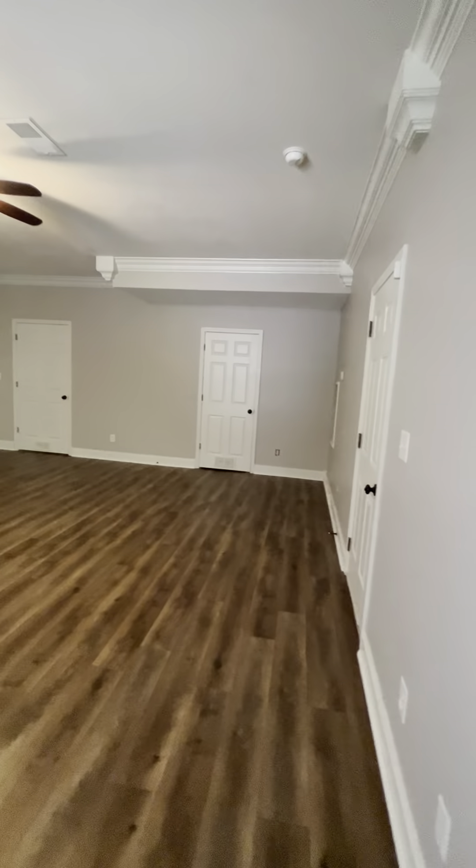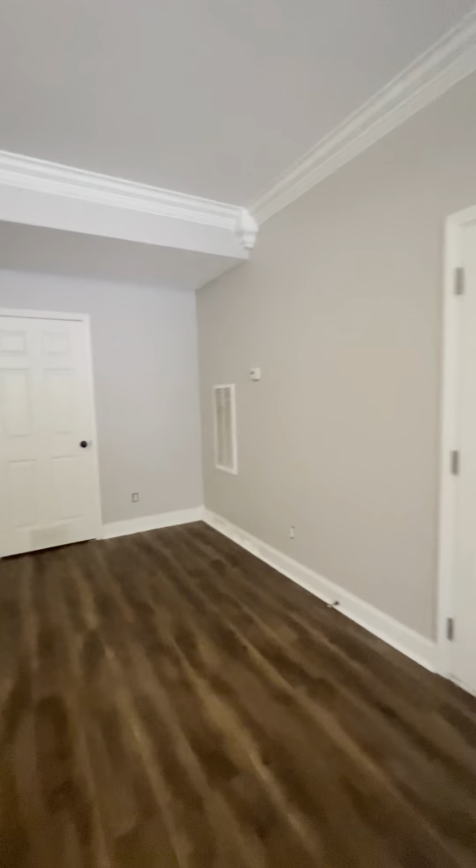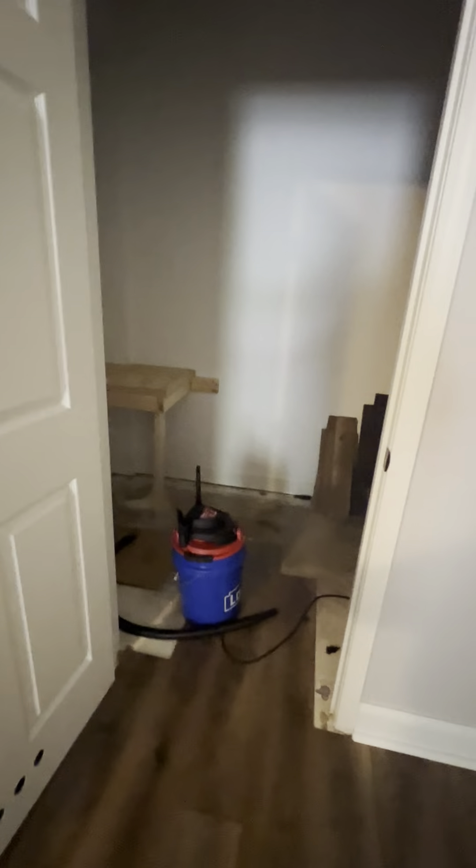It looks like there are 10-foot ceilings down in the basement. This is your garage access — we'll get there in a minute. There are closets down here, though this area isn't fully finished; they've just got some storage stuff in here.